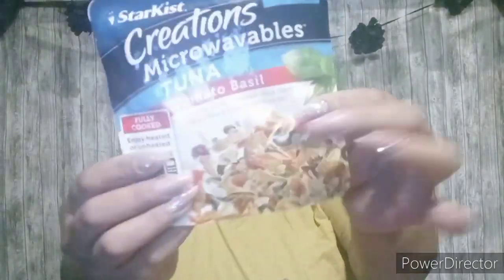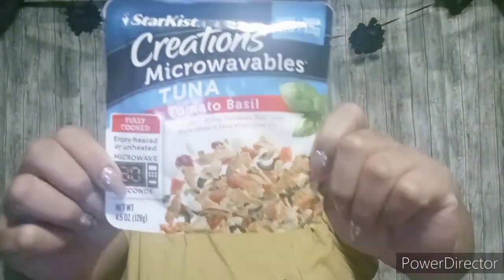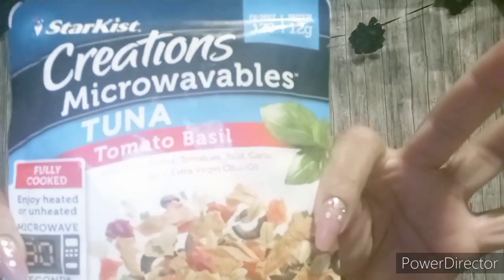The next one is by Starkist. It's Creations Microwavables Tuna in tomato basil. I like tuna and I've been wanting to try to eat a little bit healthier now in the summer to have more energy. I picked that up to try it, and you can just throw it in the microwave so it's easy.